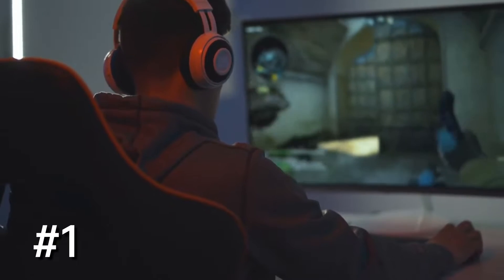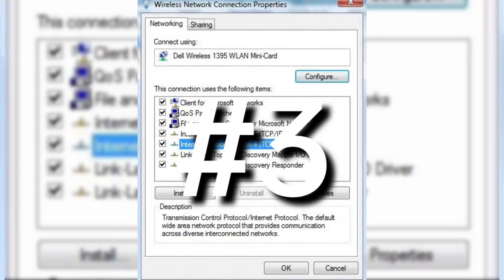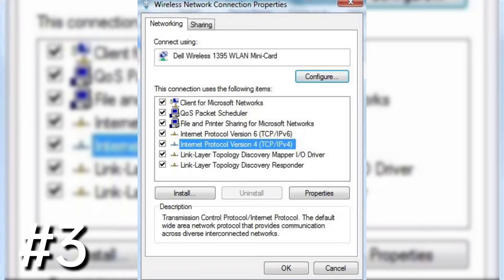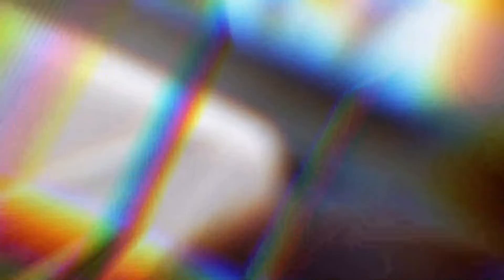Fix NW24 Netflix Error Code on PlayStation 3. You can follow these steps: Number 1, ensure that your network supports proper streaming. Number 2, restart your home network. Number 3, verify your DNS settings. Number 4, test your internet connection. Number 5, reboot your network connectivity.